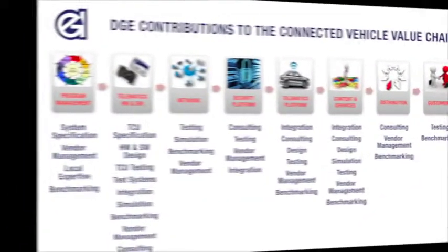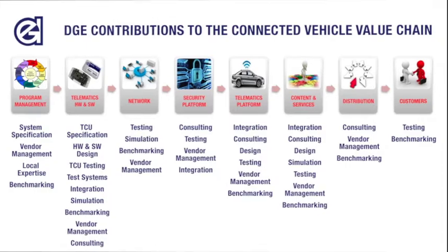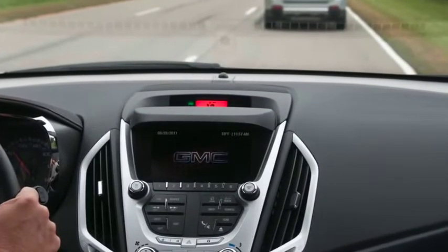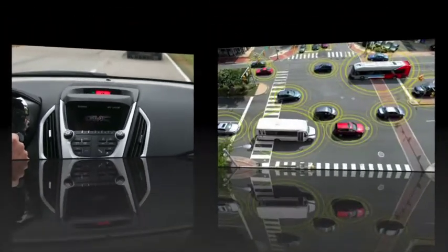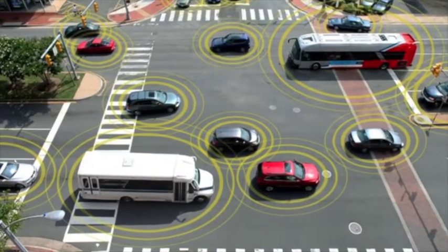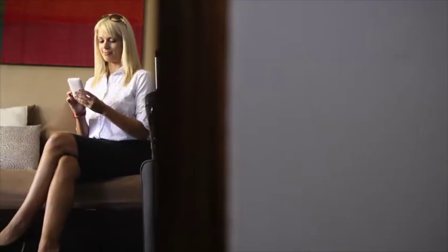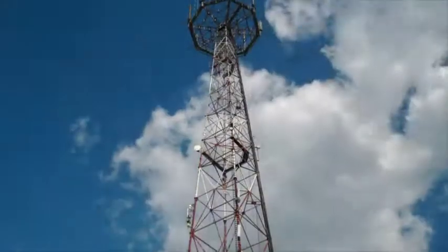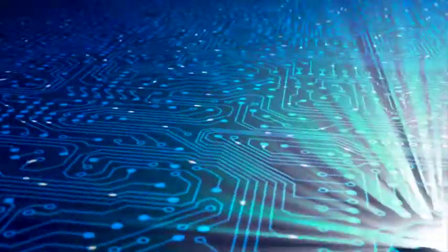The Connected Vehicle Value Chain involves various technologies that need to be integrated into a complete end-to-end system to form a cohesive, reliable, safe, and user-friendly ecosystem for the consumer. A simple task, such as a remote vehicle start, involves various data communication interfaces and hardware components for such an operation to successfully complete.